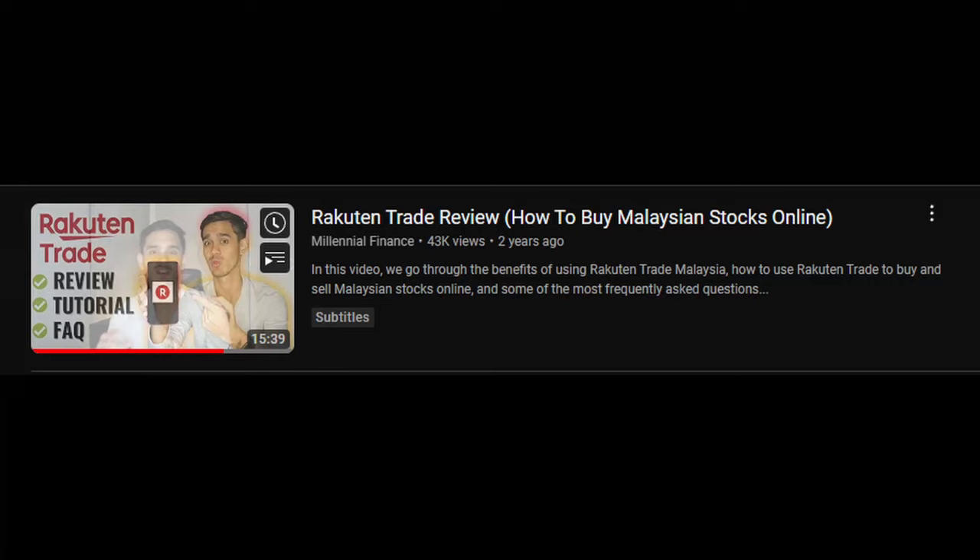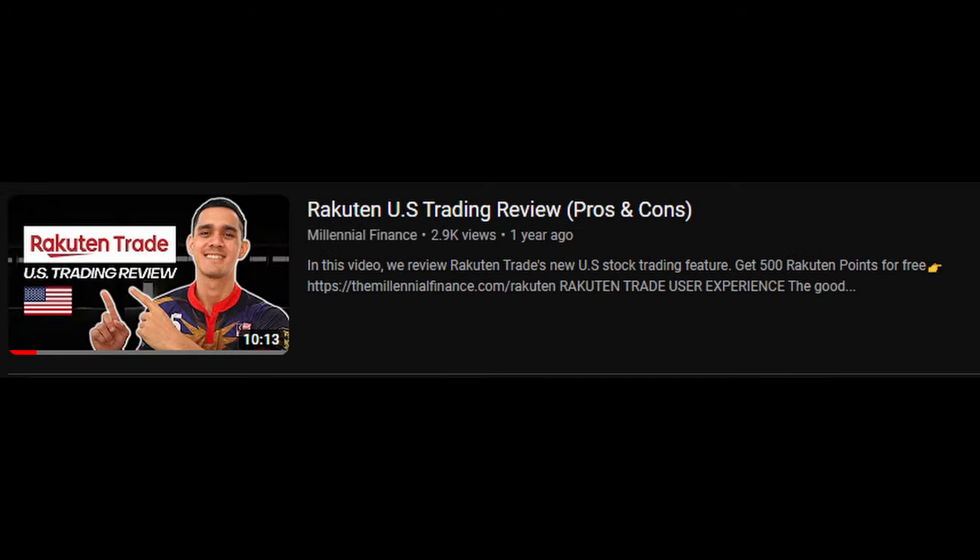What's up everyone, welcome back to another video with the Millennial Finance. It's been a while since we did our last review for Rakuten. Even though they launched US and Hong Kong share trading last year, in my opinion, there was still some stuff lacking from the platform. To be fair, they have been moving towards the right direction and they've also shown commitment to making progress.